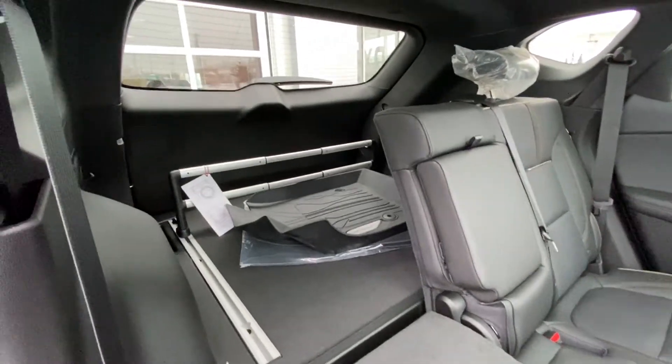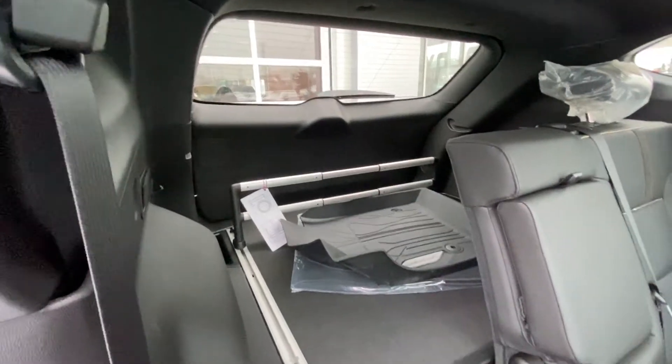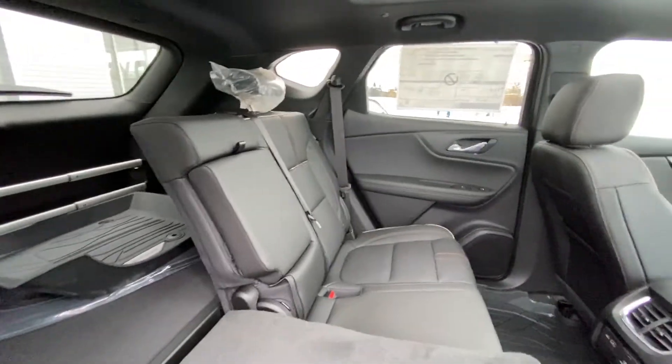Driver's mat keeping it clean for the new driver there. We do have the roof luggage rail back there as well. And of course, tons and tons of room. LED lighting back there as well if you're trying to navigate, grabbing your stuff in the middle of the night.